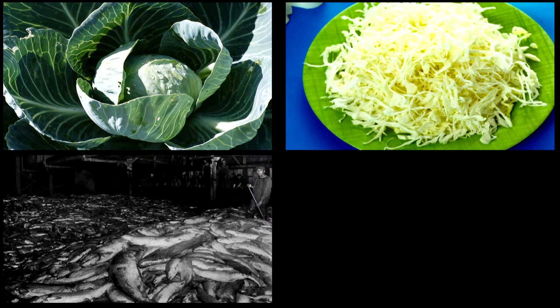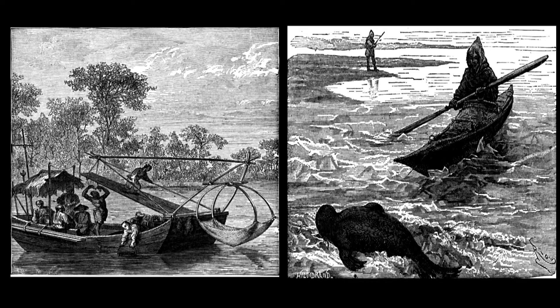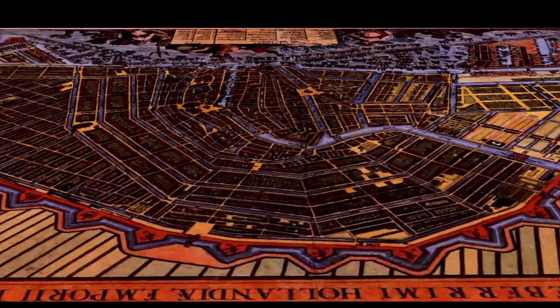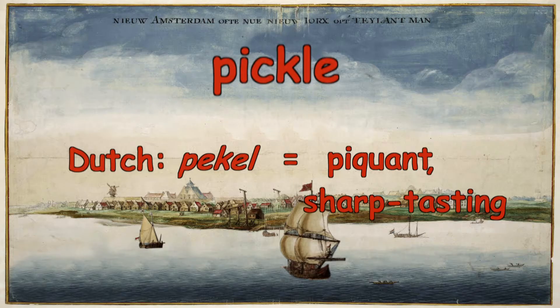Soaking foods from cabbage to herring in this salty solution to preserve them has been common practice around the world for thousands of years, a process known here, at least since New York was New Amsterdam, as pickling. The word pickle is thought to come from the Dutch word piquel, meaning piquant or sharp-tasting.